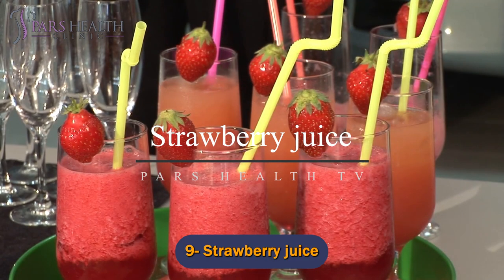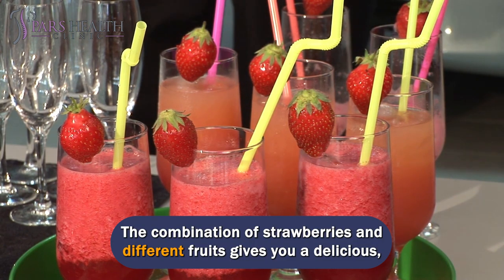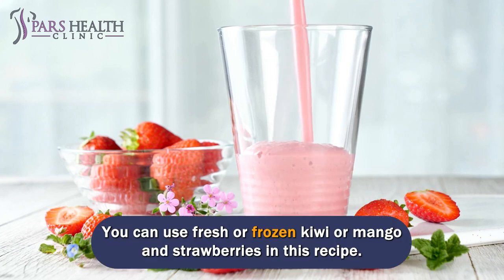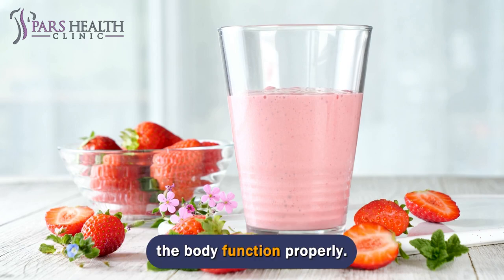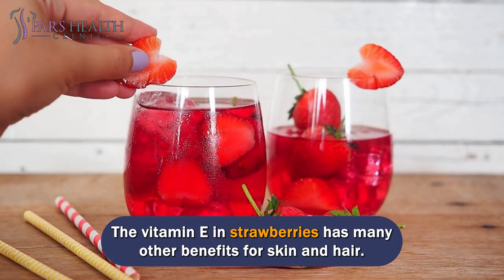Number 9: Strawberry juice. The combination of strawberries and different fruits gives you a delicious, sweet, and sour taste that can be turned into most people's favorite juice. You can use fresh or frozen kiwi or mango and strawberries in this recipe. Mangoes are rich in vitamin E, an antioxidant that helps several parts of the body function properly.